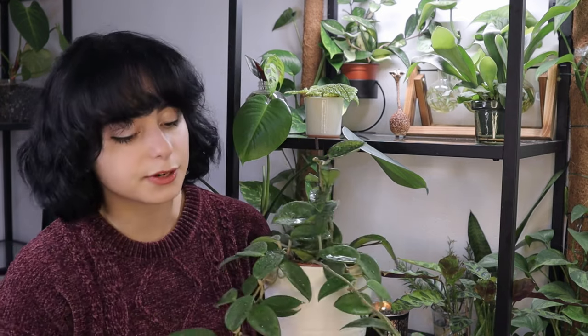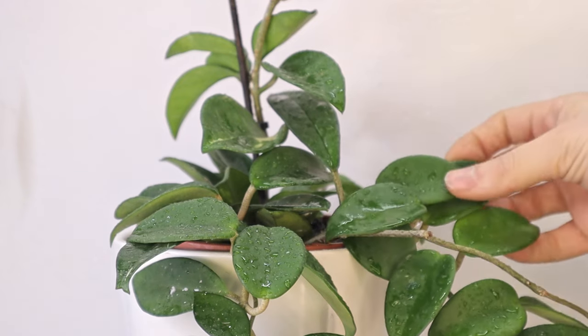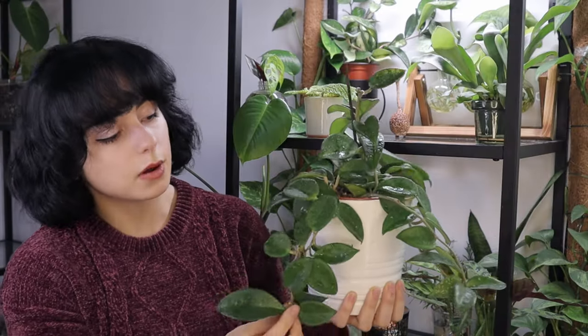Last on the list we have a really controversial plant — some love it and some hate it — but I think it is worth the love. They are really easy to care for, can grow going up, going down, trailing around, and they create a really lush look if you have a lot of plants inside a pot. They grow these succulent strong leaves with stunning looks, and they come in a lot of colors so you can choose the one that suits you best.